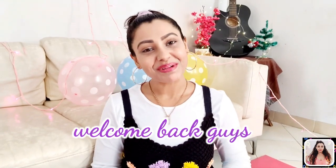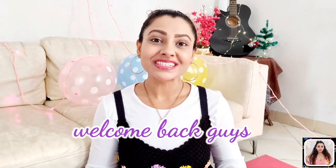Hey guys, this is Tanu and welcome back to my channel. Today's video is going to be an Ajiyo haul video. I have a pair of jeans, a dress, a tote bag, and a pair of sandals. So keep watching till the end and enjoy.